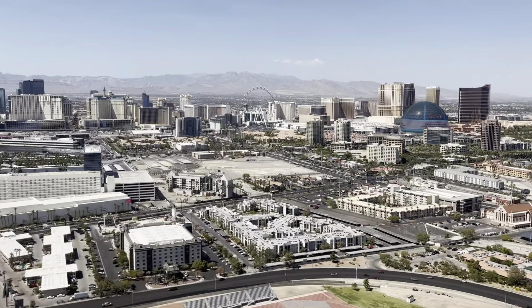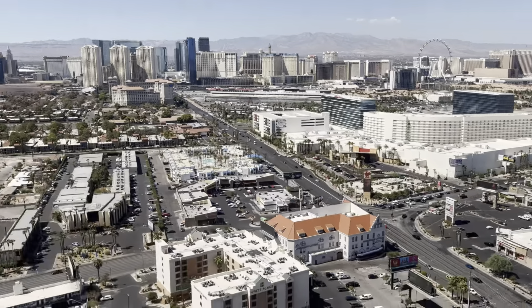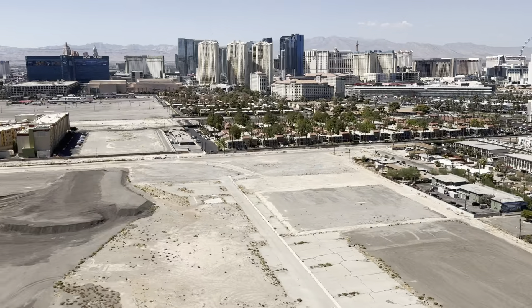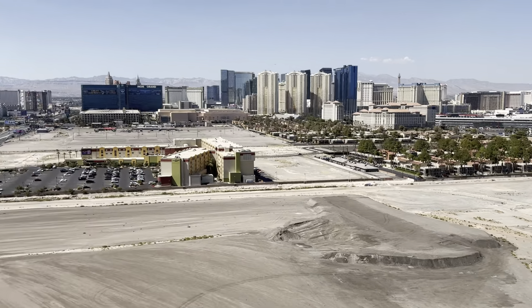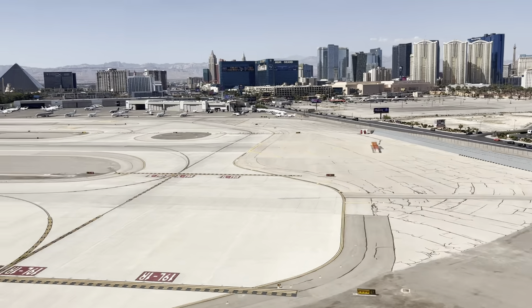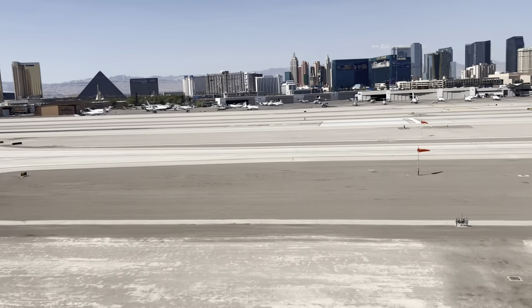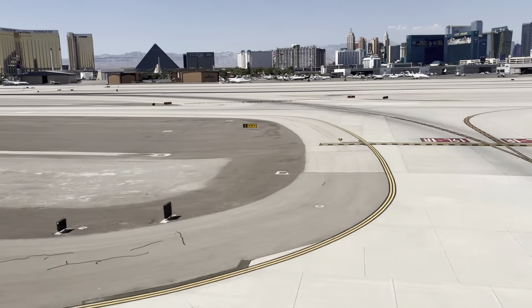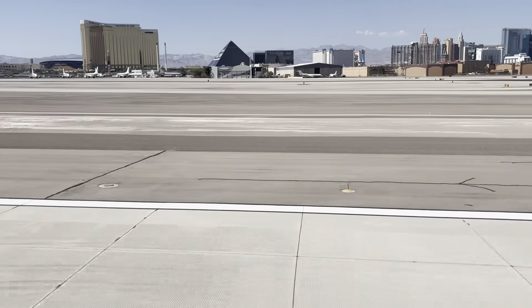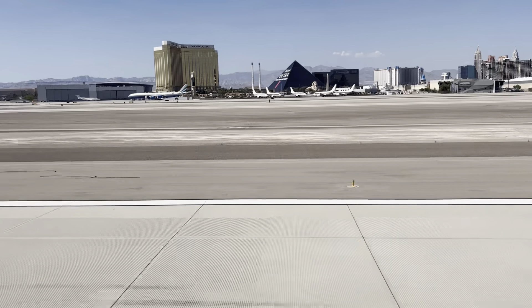There's the Sphere. There's the Hard Rock Casino. And here we go — welcome to McCarran International. RNAV 19 left. Main gears down, speed brakes are on, reverse thrust.